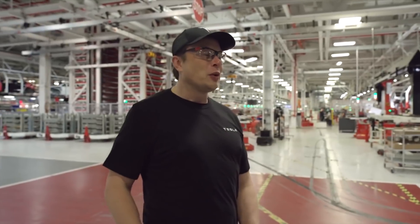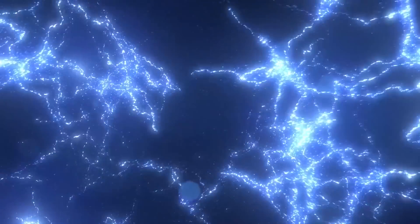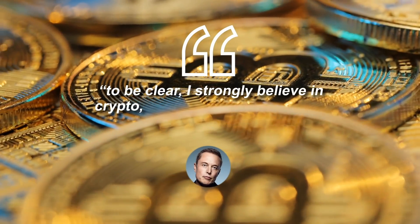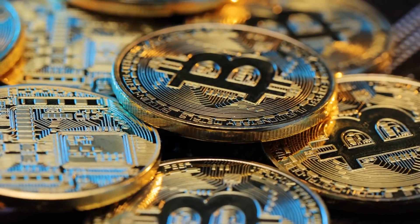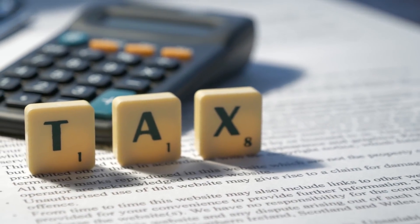Crypto Mining: Musk has had an issue with crypto mining. He considers it unfriendly for the environment due to the amount of electricity it requires. He tweeted: 'To be clear, I strongly believe in crypto, but it can't drive a massive increase in fossil fuel use, especially coal.' His tweets came after he canceled the opportunity to buy Tesla with Bitcoin. It's high time there was a carbon tax, as he concluded.